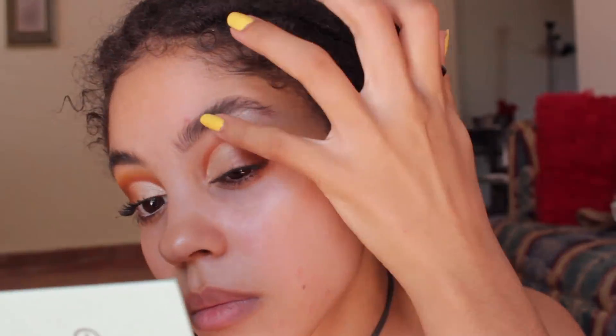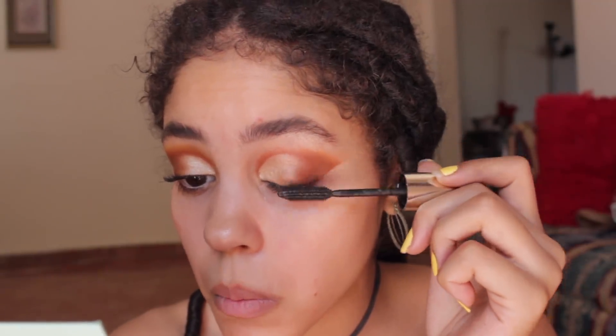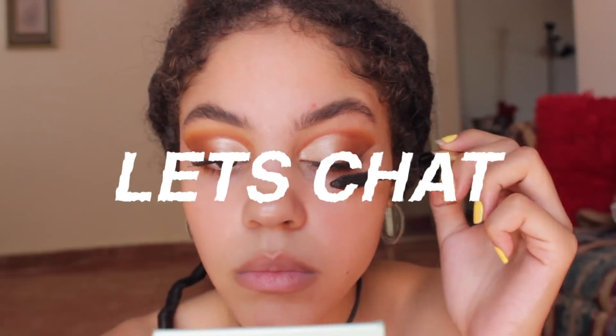That is my favorite part — removing the tape — because it's so satisfying, although the line was a little too harsh so later in the tutorial you'll see me fix that. Under my brow bone I added some Bomb Cosmetics liquid highlighter, and on my waterline I added a white eyeliner by NYX to open up the eyes a little. Since I left my lashes at home, I took some mascara and really pushed it in there.